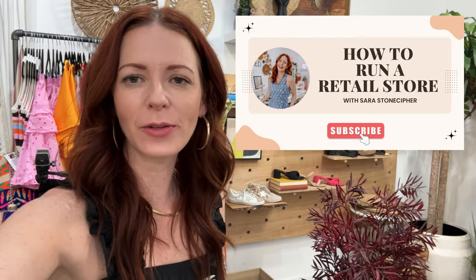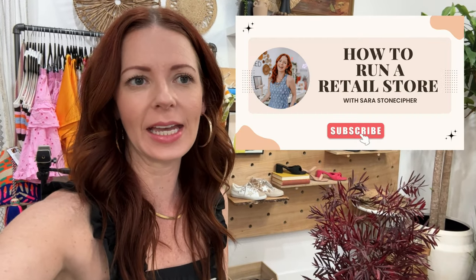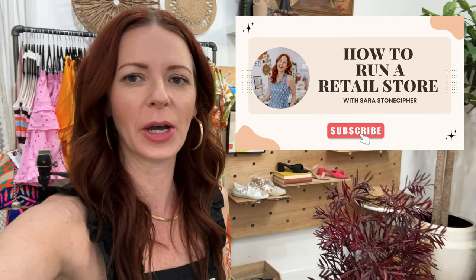Hi, I'm Sarah from HowToRunARetailStore.com. This is kind of an impromptu video because I was walking around my store just now and had an appreciation for some of my hacks when it comes to display. I just want to jump on and show you guys what I was talking about.